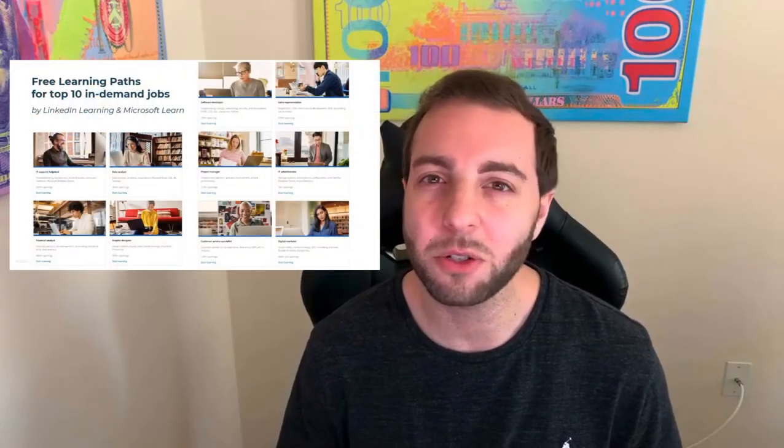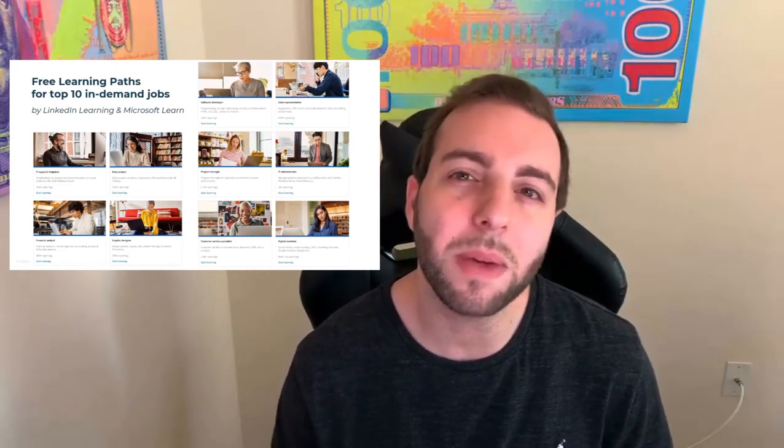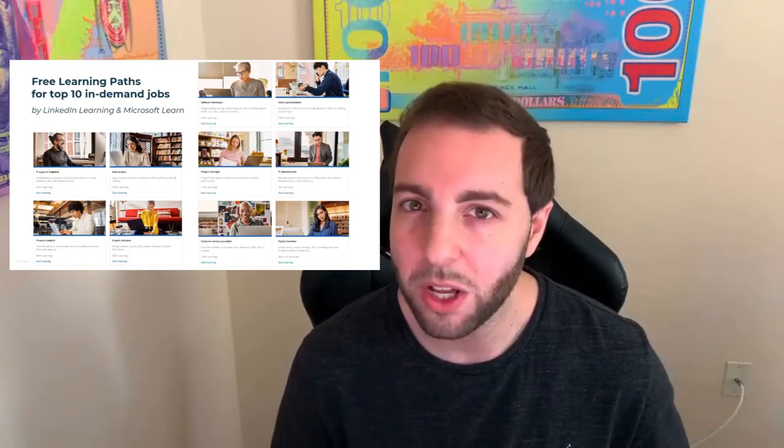I'm going to put a photo on the screen right now. LinkedIn actually came out with an awesome resource where they have skill training on some of the most in-demand digital positions right now, so I encourage you to go check that out. But it's really all about continuing to expand how much value you can provide to your clients. So when you start to focus on that, and you start to focus on your pipeline like we just went over, then you're really going to start turning this into a business.